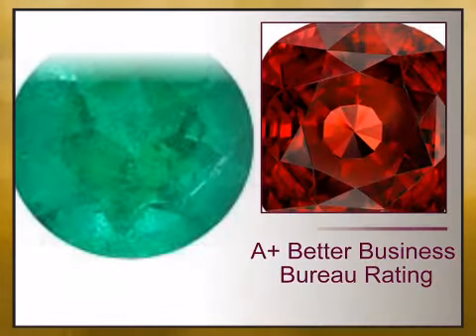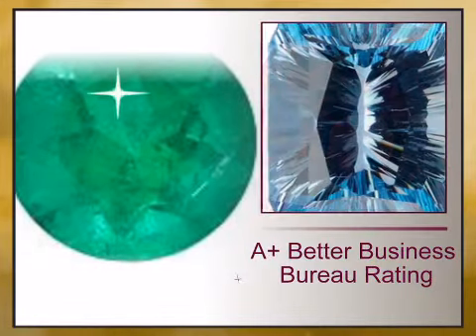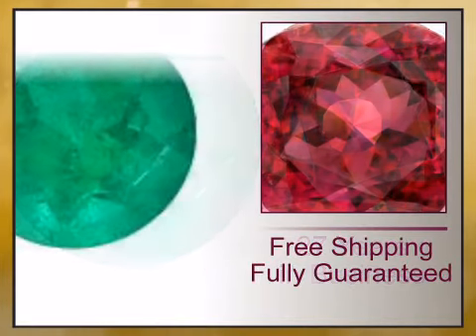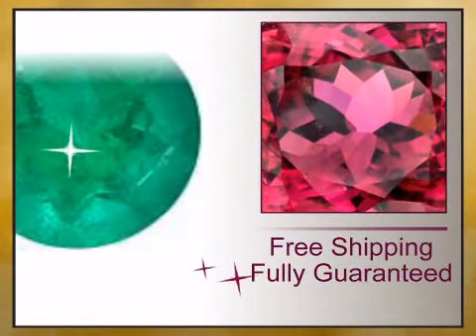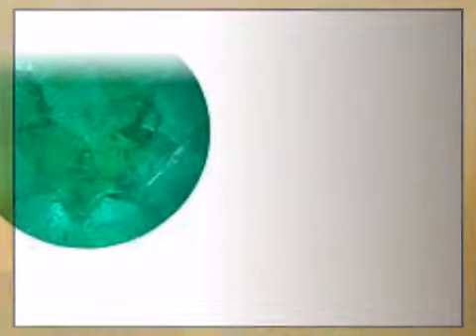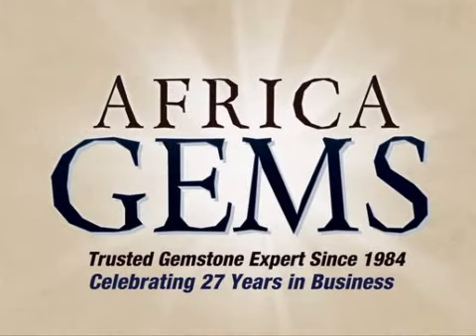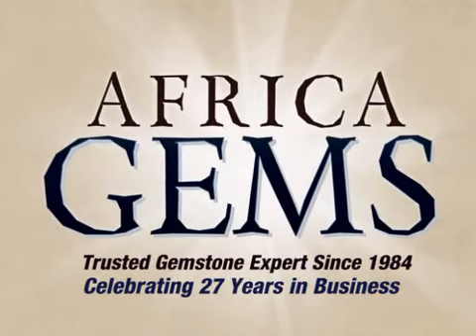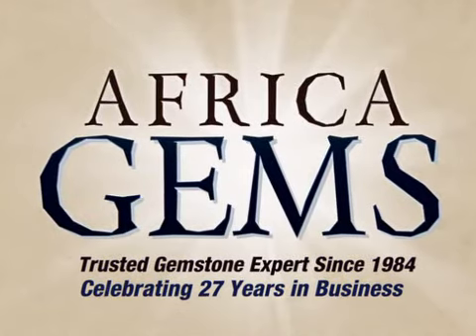At AfricaGems.com, we offer you a 100% guaranteed A-plus Better Business Bureau rating, 27 years in business, free shipping, 1% of your sale is donated to charity, and full gemstone treatment disclosure. Africa Gems, the trusted gemstone and gemstone jewelry experts since 1984.